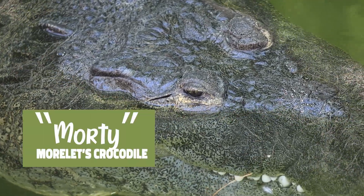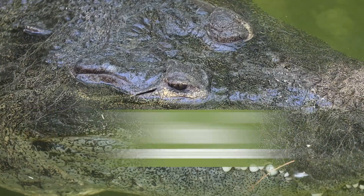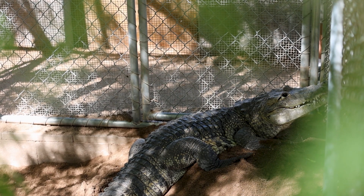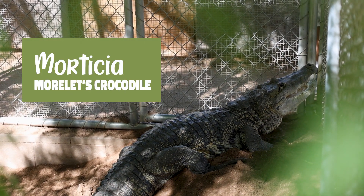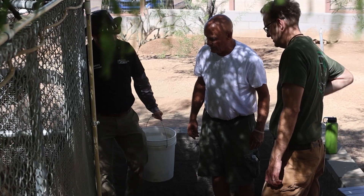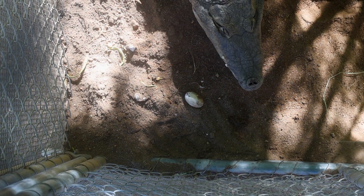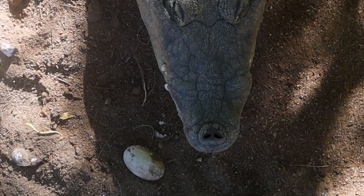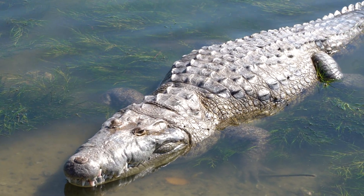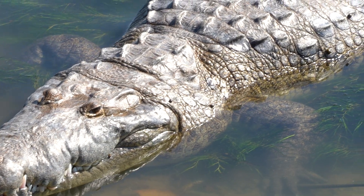A fan favorite amongst our species of New World crocodilians are our pair of Morlet's crocodiles. Over the last few weeks, we've noticed our adult female Morticia has become increasingly aggressive and the croc team concludes she has laid a clutch of eggs. Morlet's crocodiles like these are unique for being the only crocodile on this side of the world that builds mound nests.